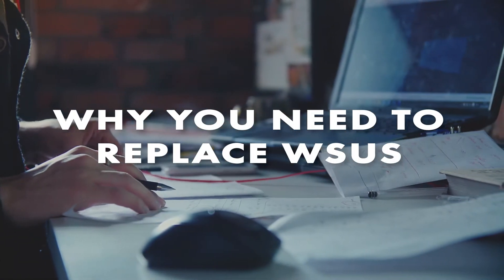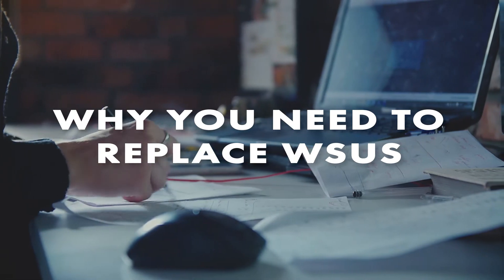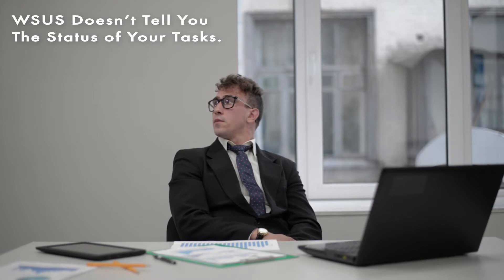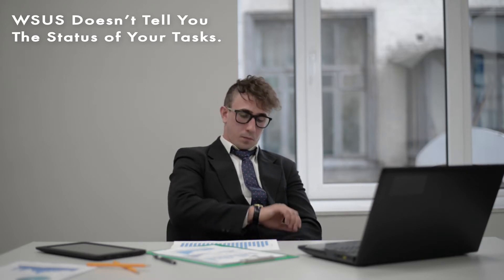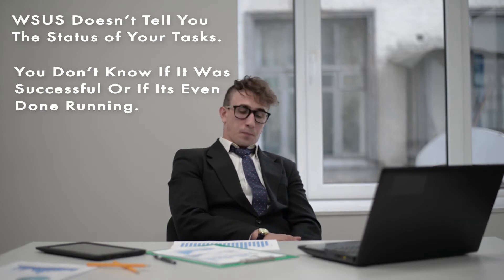Just because WSUS is a free update tool doesn't mean you aren't paying for it. One of the biggest problems with WSUS is its inability to report on task status. After deploying an update, it doesn't tell you if it was successful or even if it's done running.